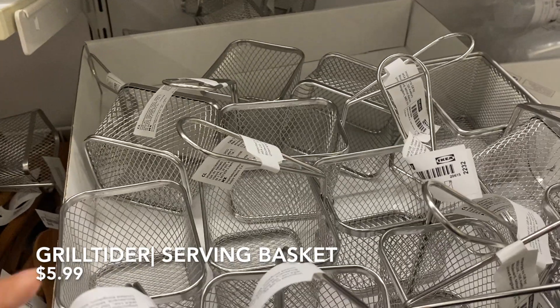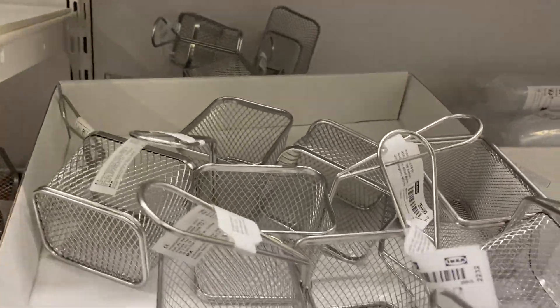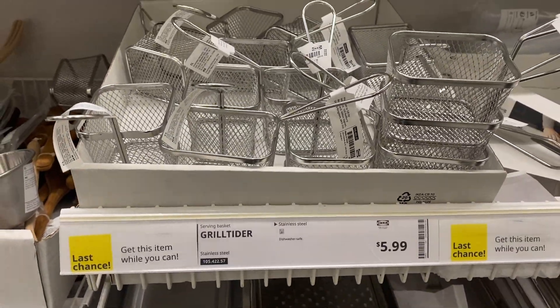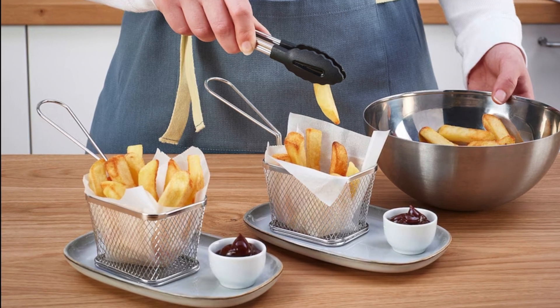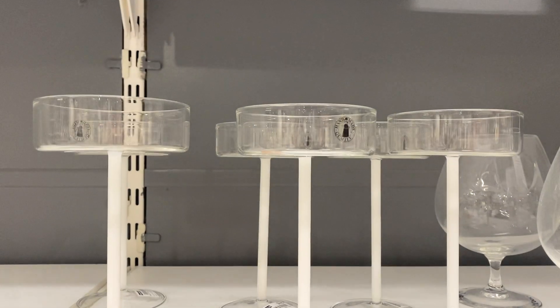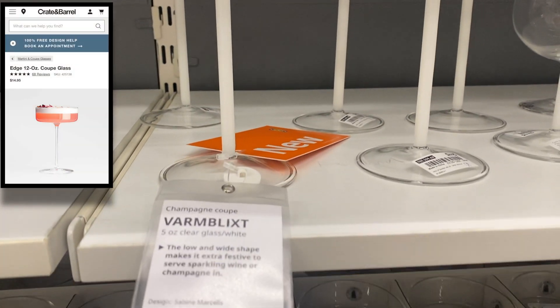This serving basket is perfect for serving french fries and finger food, and it's a great way to elevate your food presentation. These champagne glasses are so nice and delicate — they remind me of the Crate and Barrel champagne glasses, and they're $9.99 each.